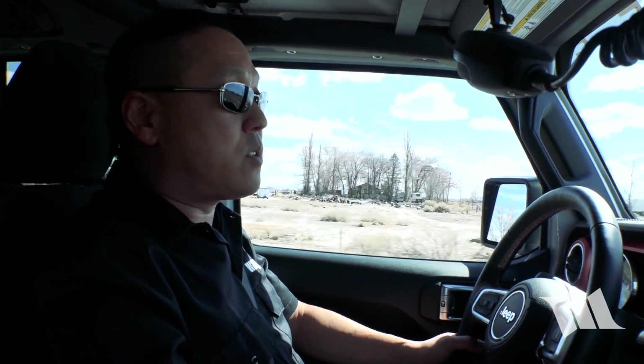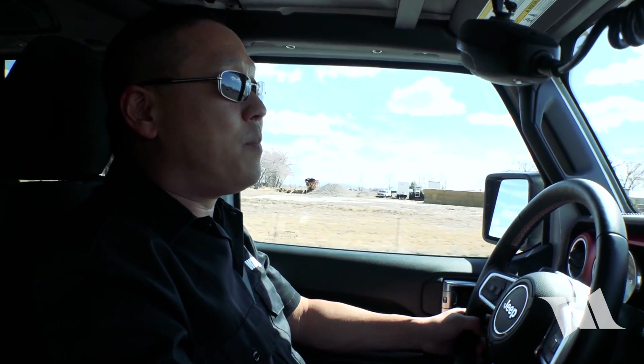Ever since we got our brand new Dynatrack Pro Rock 44 installed with 5.13 gears, I've had a number of people ask what my impressions are of that particular gear ratio. And since we have a whole lot of time to kill — maybe about eight hours worth — I thought I would share some of my thoughts with you now.